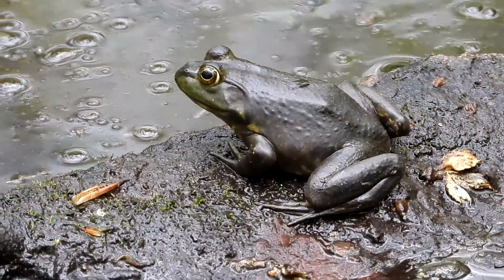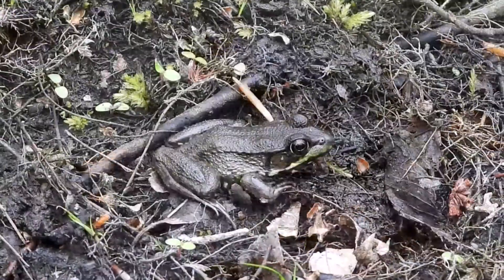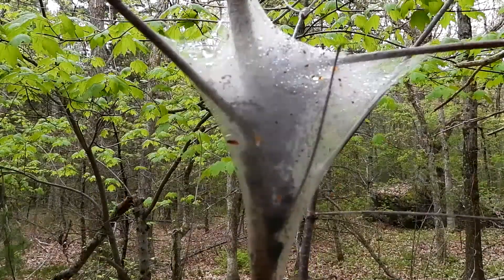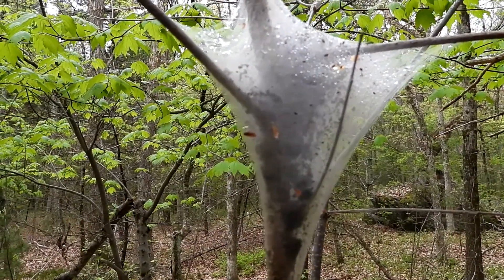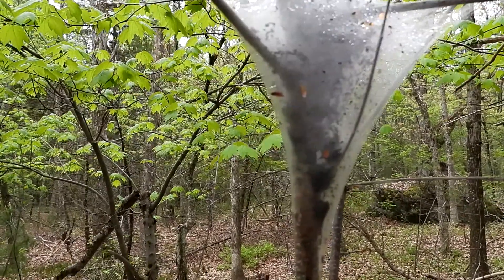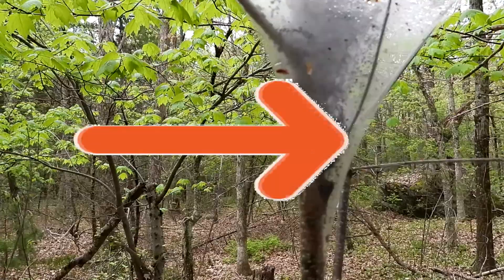We've been seeing several green frogs today — this one's a really small green frog. How you doing, little buddy? These are tent caterpillars; they are not good for the trees because they eat all the leaves. Oh my goodness, I just looked over to my right, let me show you guys what I'm seeing.